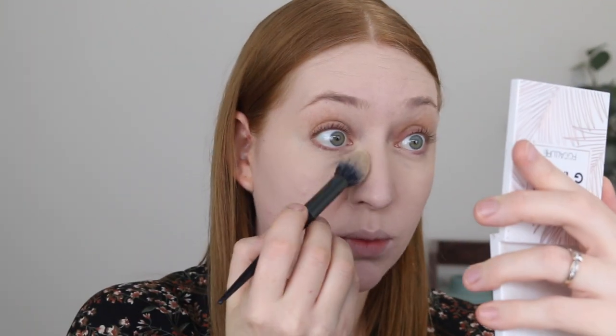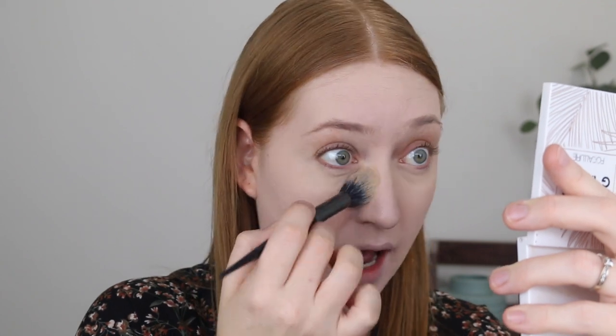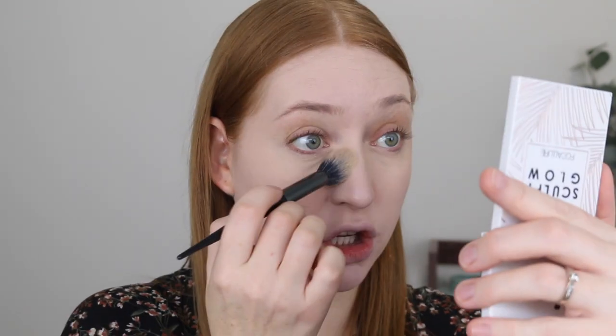For powder I'm going in with one of my all-time favorites — the Rimmel Stay Matte in the shade 001 Transparent. Mine's looking rather beat up because I use it all the time. With a smaller brush I'll place a bit under my eyes, then go in with a bigger fluffier brush to lightly set the rest of my face. It leaves a matte finish but it's not a heavy feeling powder, and it keeps your makeup in place all damn day.